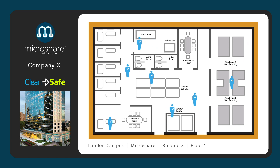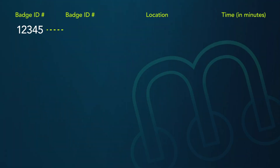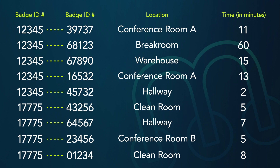Let's look at Company X. The company defines a contact event as exposure to someone with the virus for 10 minutes at 2 meters distance or less, about 6 feet. As people go through their day, interactions between individual badge numbers are recorded, noting time, location, and duration. This data accumulates anonymously, remaining unused unless a COVID-19 diagnosis is received.